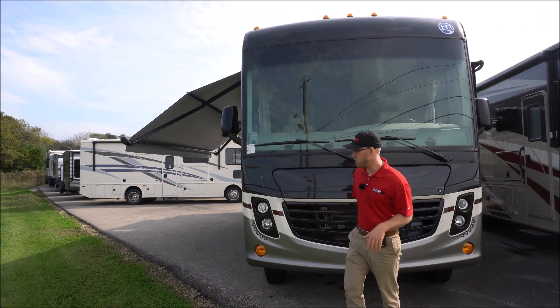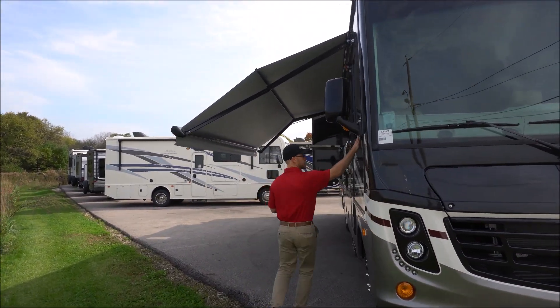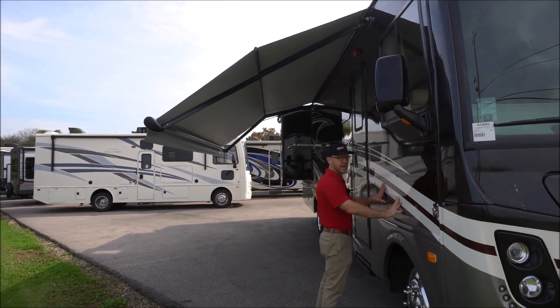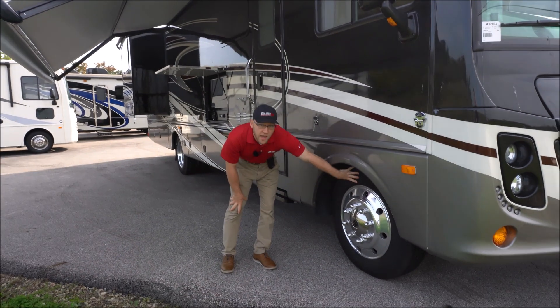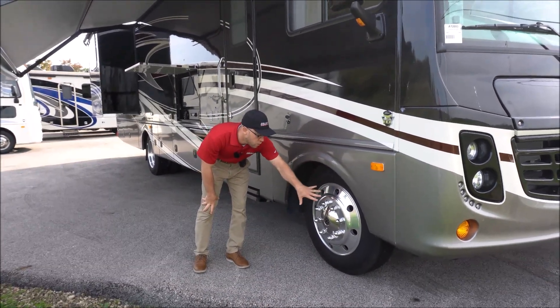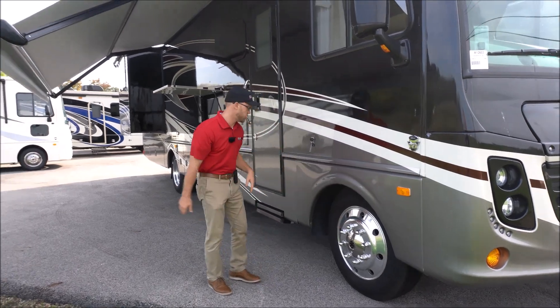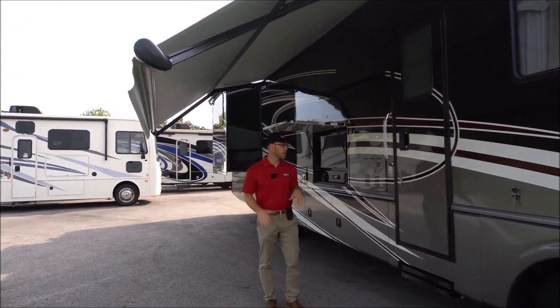So I'll just kind of do a quick walk around with you. This is all going to be full paint — this is not stickers and decals, this is painted over. And then you will get 22 and a half inch wheels on here standard, and you get aluminum wheels on here standard when you get the larger tires. So you'll have a really good ride and really be secure going down the road.